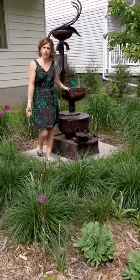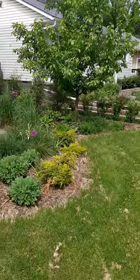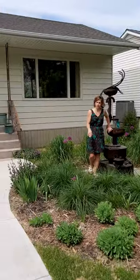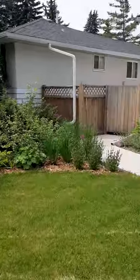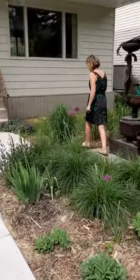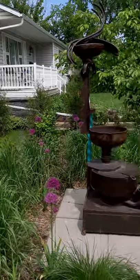We decided to start outside because this landscaping was done and designed by a New York landscape designer specifically for this home. Last year they upgraded the cement and added all these perennials here.